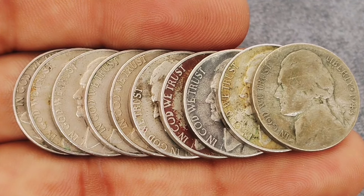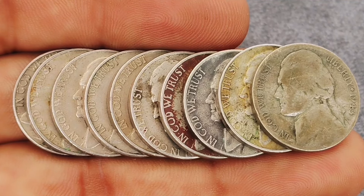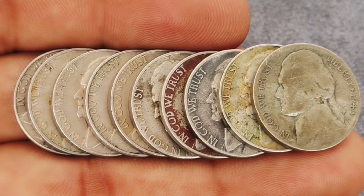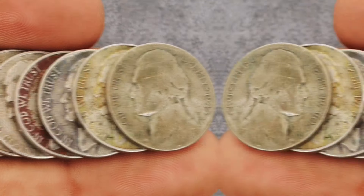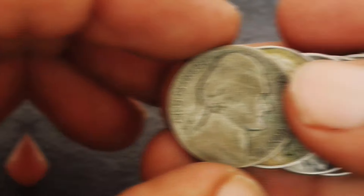These 5-cent coins, minted from 1938 to 2003, have captured the attention of collectors due to their historical significance and the occasional minting errors that make them exceptionally valuable. Whether you're a seasoned numismatist or a curious newcomer, you're in for a treat. Let's jump right in.